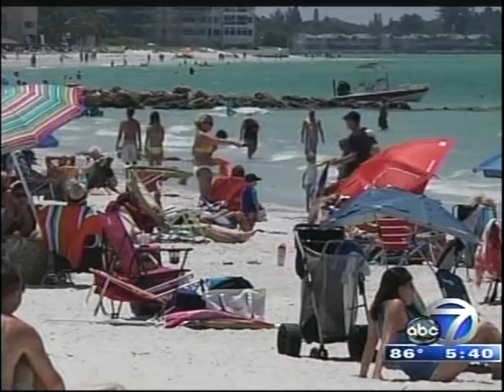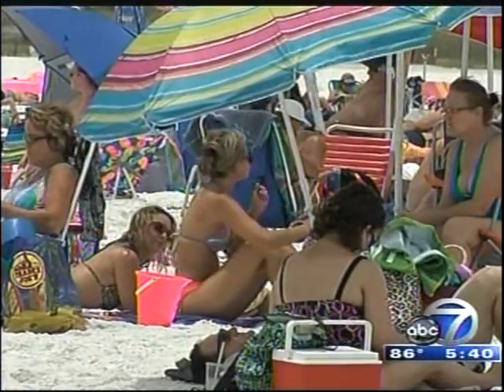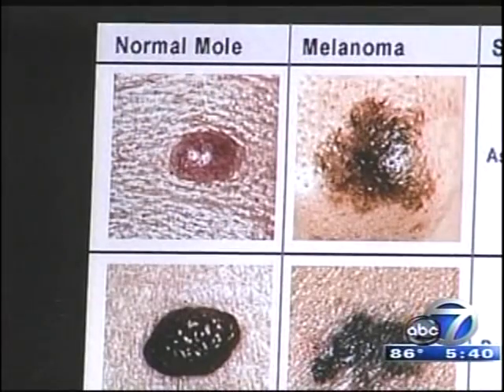It's that time of the year when beaches are full and sun exposure is higher than ever. And if you're not diligent, it's a time when you can contract the most common of all cancers, skin cancer. Whether it be the lowest level, basal cell carcinoma, to the most dangerous, malignant melanoma, experts say prevention starts at an early age.